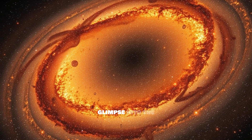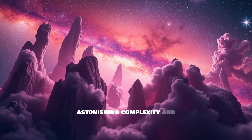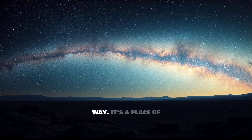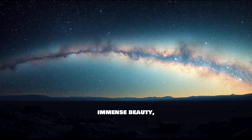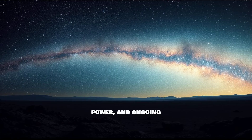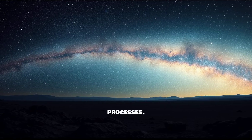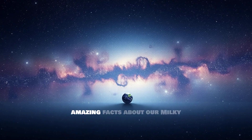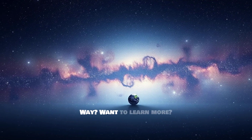These facts offer just a glimpse into the astonishing complexity and dynamic nature of our home galaxy, the Milky Way. It's a place of immense beauty, power, and ongoing cosmic processes. That's fascinating, isn't it? Did you know these amazing facts about our Milky Way? Want to learn more?